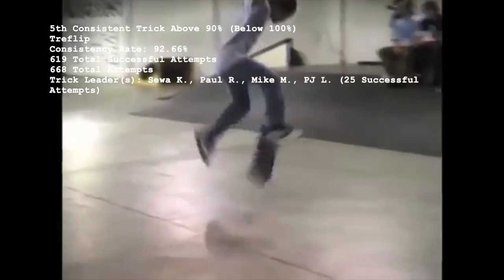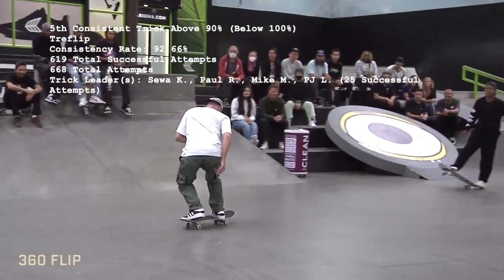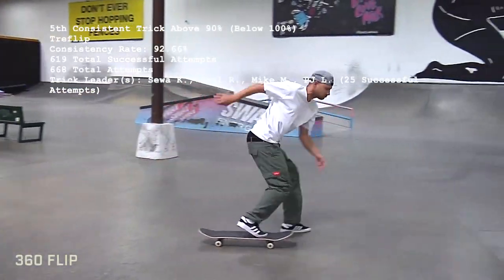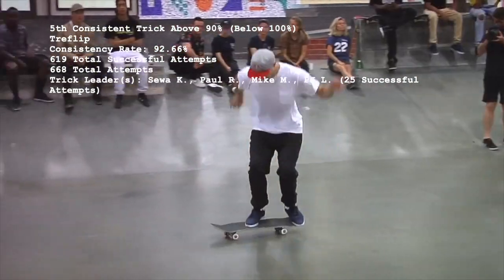Interestingly enough, there's a four-way tie for the most Trey Flips ever landed at 25 total, shared by Seva, P-Rod, Mike Moe, and PJ. Seva and P-Rod have each missed one Trey Flip, but Mike Moe and PJ are 25 for 25 each.